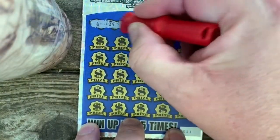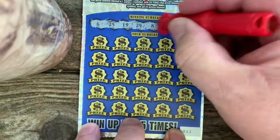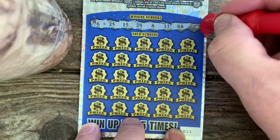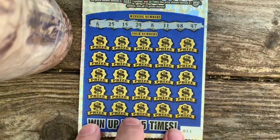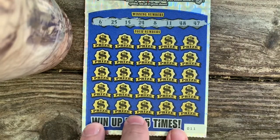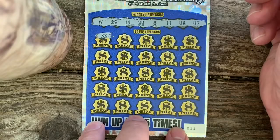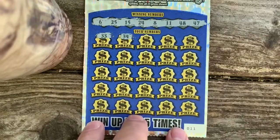Winning numbers: 6, 25, 15, 24, 8, 11, 48, and a 47. Come on, $10 million winner. I know there's only one left, but there's still, I think, eight $1 million winners left on this game.